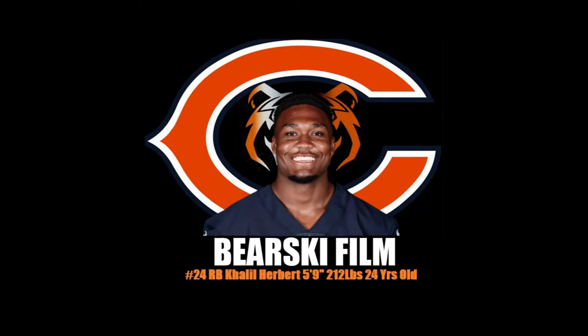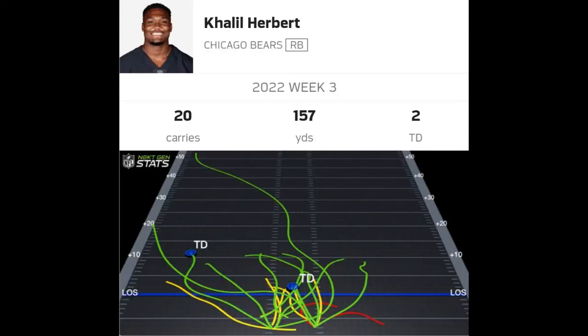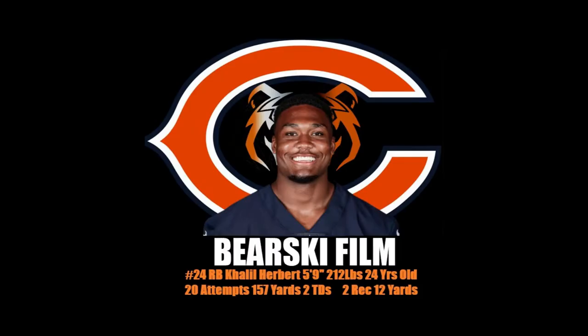During the week three matchup between the Bears and the Texans, the Bears running back David Montgomery was injured in the first quarter, which gave Herbert an opportunity that he made the most of. Here's the chart for the game — Herbert ran all over the place. We're going to take a look at some of these plays and show where Herbert was able to break tackles all game to earn his 157 career-high rushing yards.